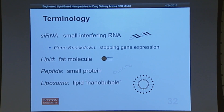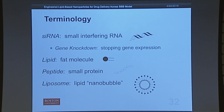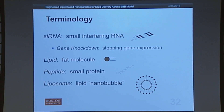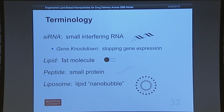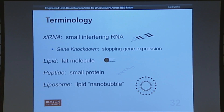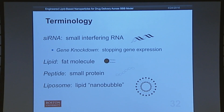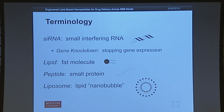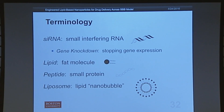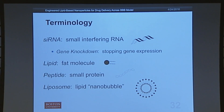Before we go forward, we'll go over some quick terms that will become important as the presentation goes on. The first is siRNA, which stands for Small Interfering RNA — this is our method of gene knockdown for killing cancer cells; it's a method to stop gene expression. The term lipid is just a fat molecule. Peptide is a small protein, and liposome is a lipid nanobubble — a bilayer of lipid making a nanobubble around 60 to 100 nanometers, as shown on the right.